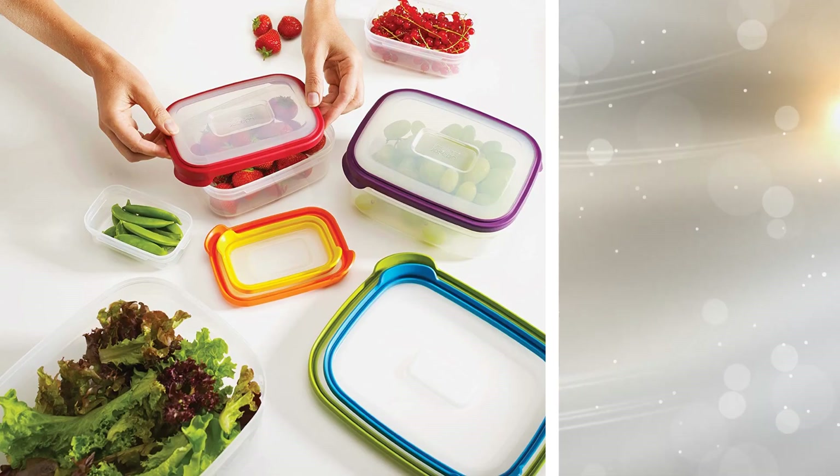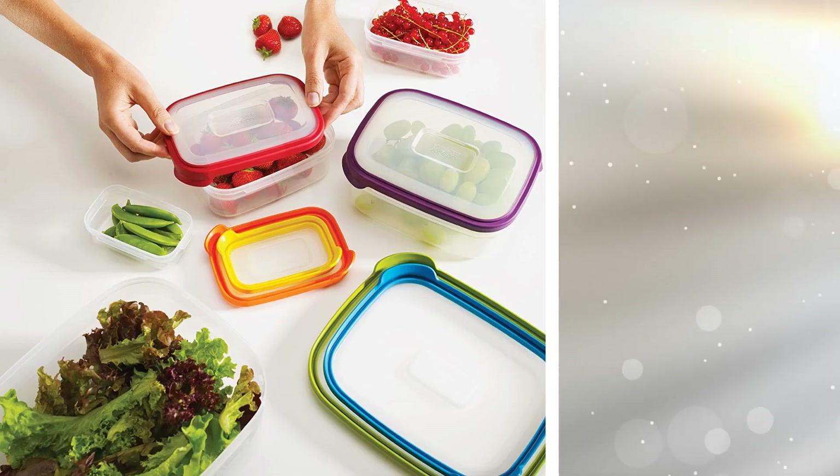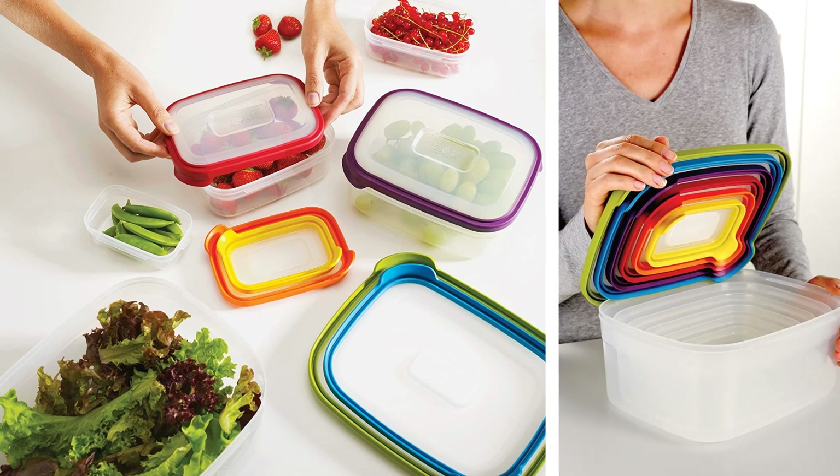5. Who dislikes food containers that fall out of the cabinets any time you go to open the doors? With these 12 color-coded food storage containers, you have a substantial number of containers of different sizes to store your food in.